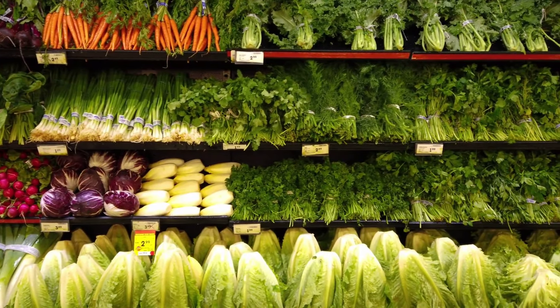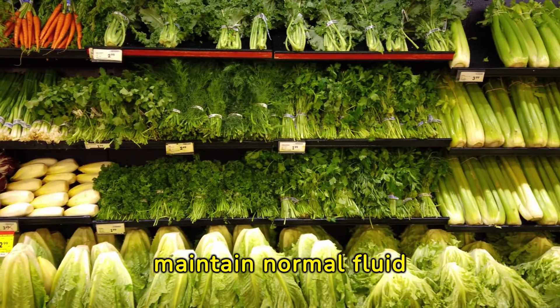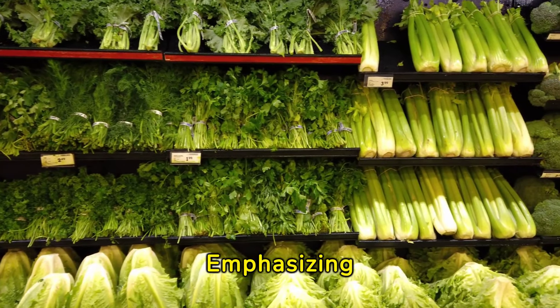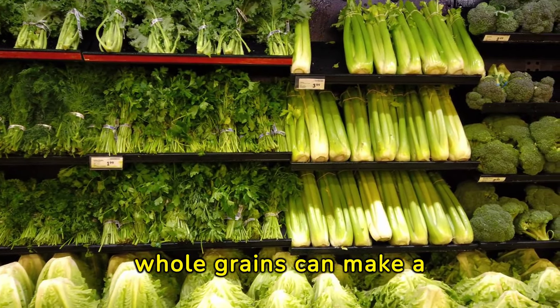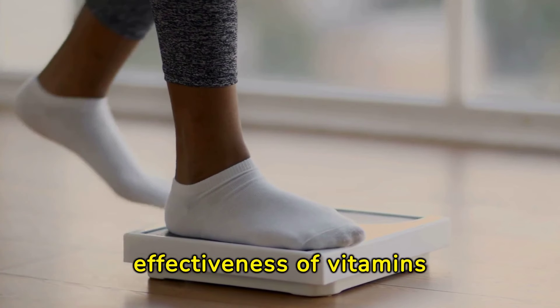A balanced diet is foundational in preventing and reducing swelling. Incorporating a variety of nutrients, including vitamins, minerals, and antioxidants, helps maintain normal fluid balance and supports the body's natural anti-inflammatory processes. Emphasizing fruits, vegetables, lean proteins, and whole grains can make a significant difference in managing swelling.